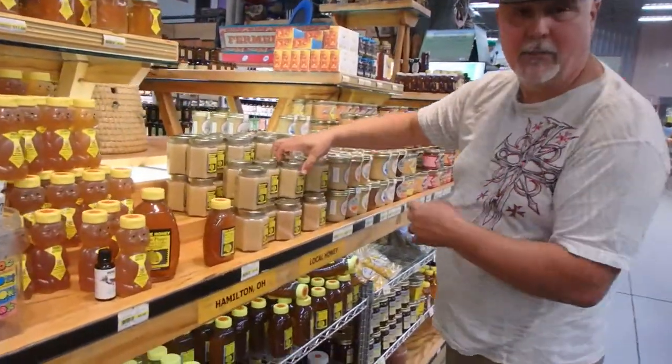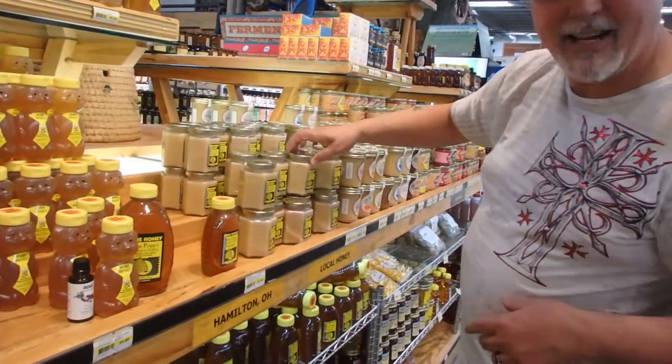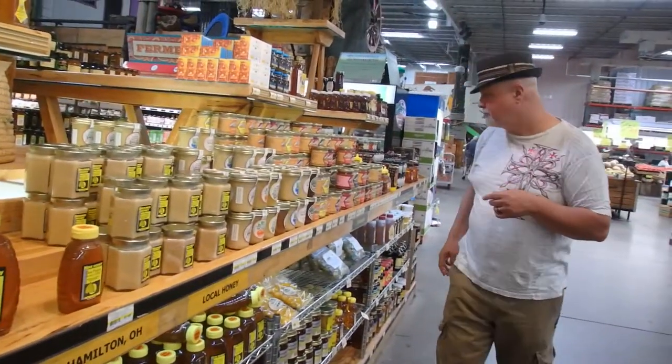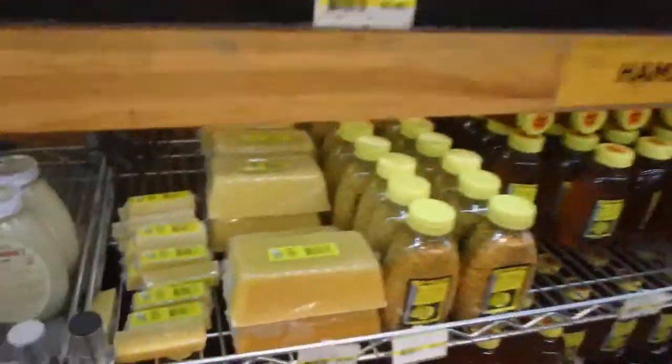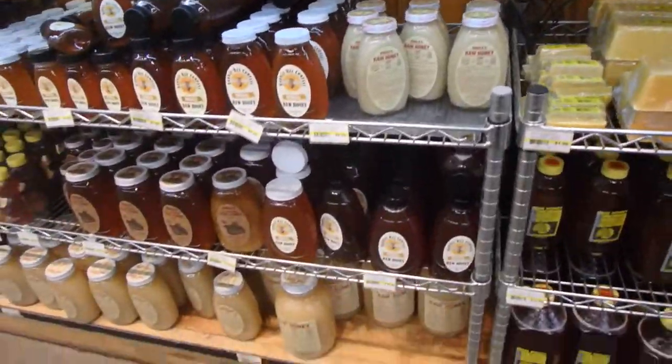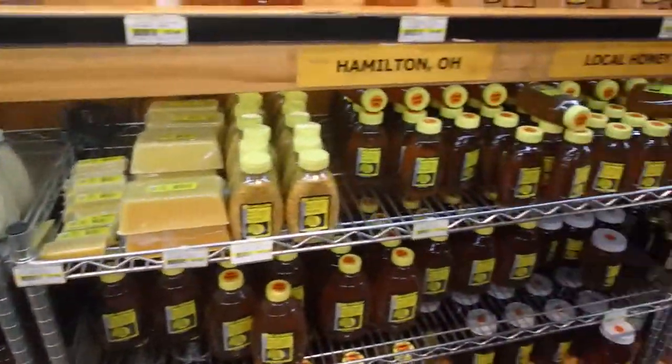There's tangerine, and some cream with honey — I've never had that, that might be what we buy today. Beeswax, very cool. We use beeswax for lip balm.